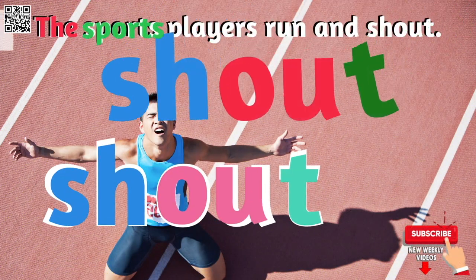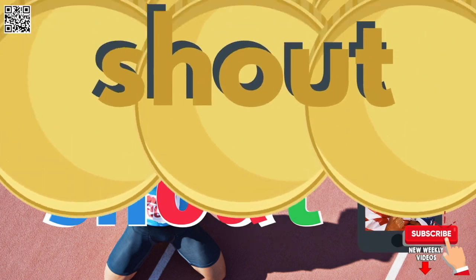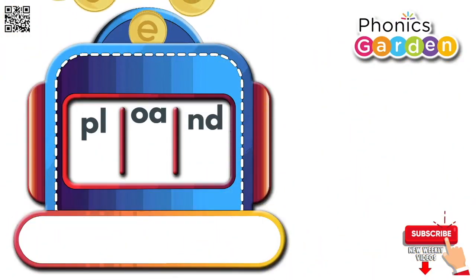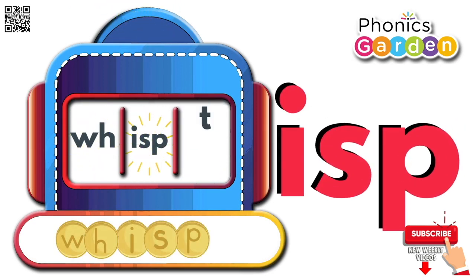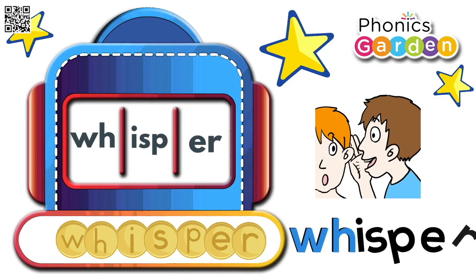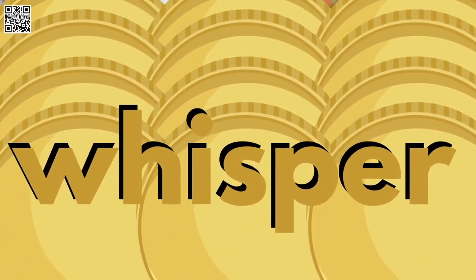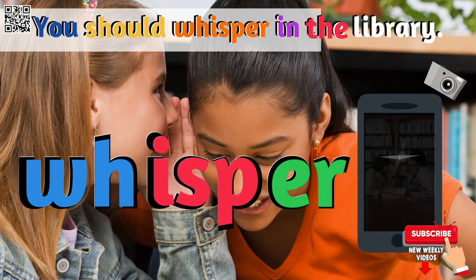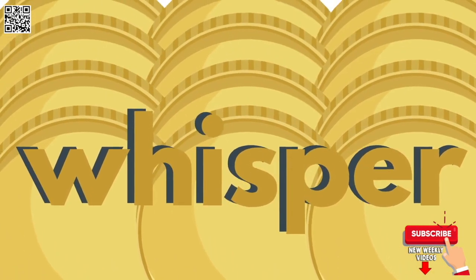The sports players run and shout. Shout. O, isp, er — whisper. O, isp, er — whisper. You should whisper in the library. Whisper.